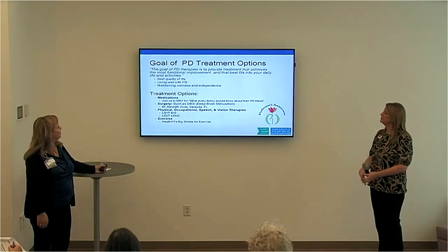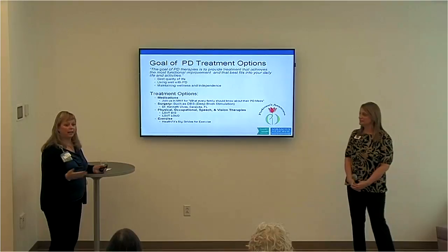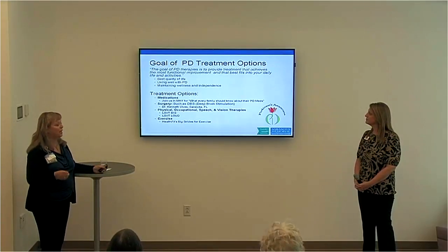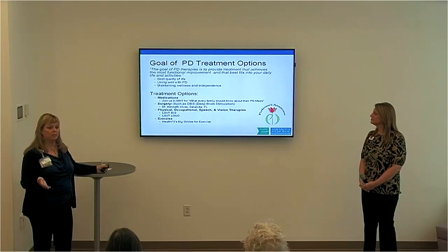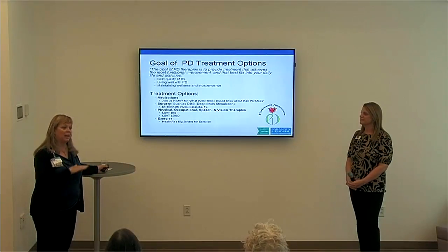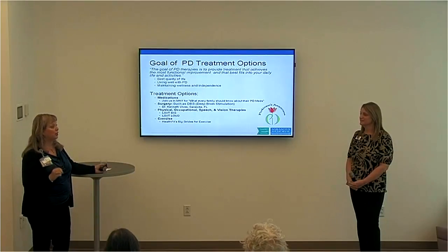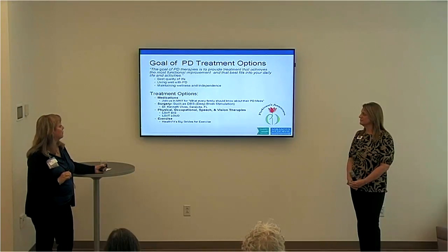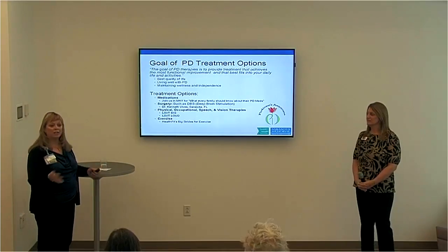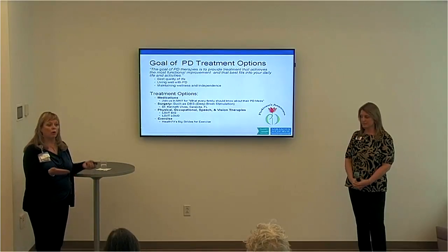The goals of Parkinson's treatment are to give patients and their families the best quality of life — living well with Parkinson's and maintaining wellness and independence. There are different treatments, and not every treatment is for every person; it's very individualized. Medications require the right ones at the right time of day, the right pacing between doses, and eating foods that don't inhibit the medication — there's a lot that goes into fine-tuning medications. Surgery is sometimes an option for those with tremors — it's called deep brain stimulation. Patients can get a referral from their neurologist if this is something that would help them.